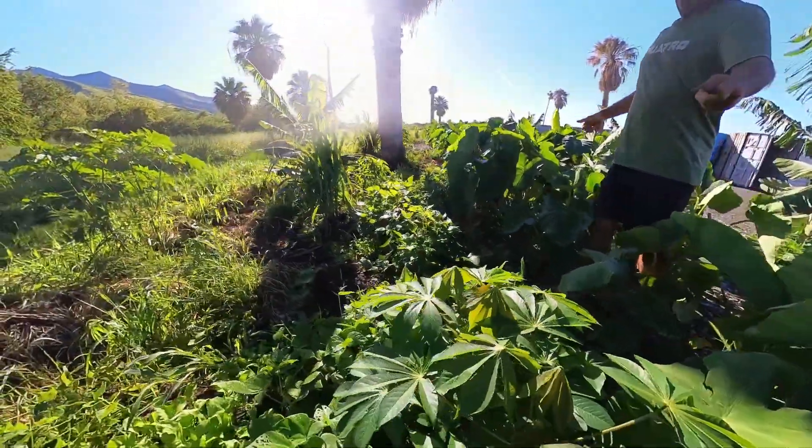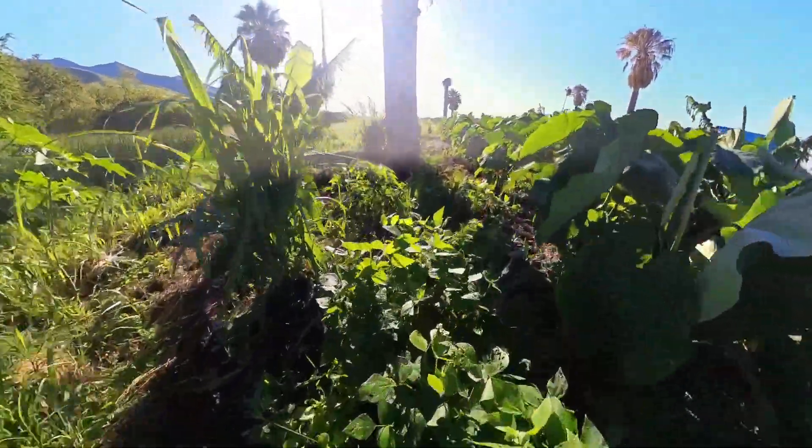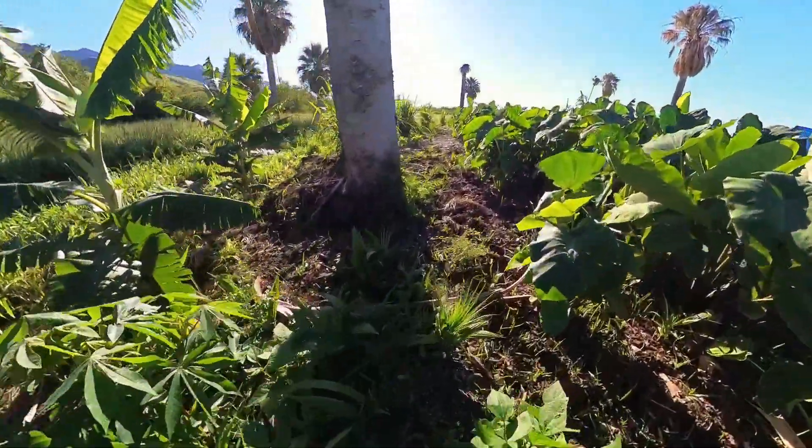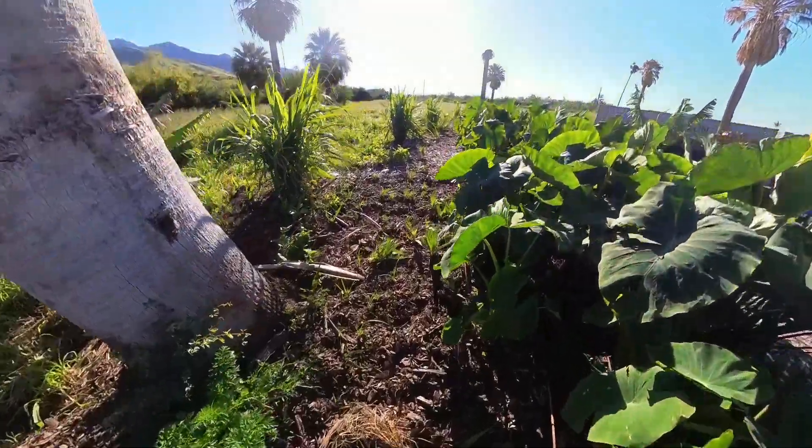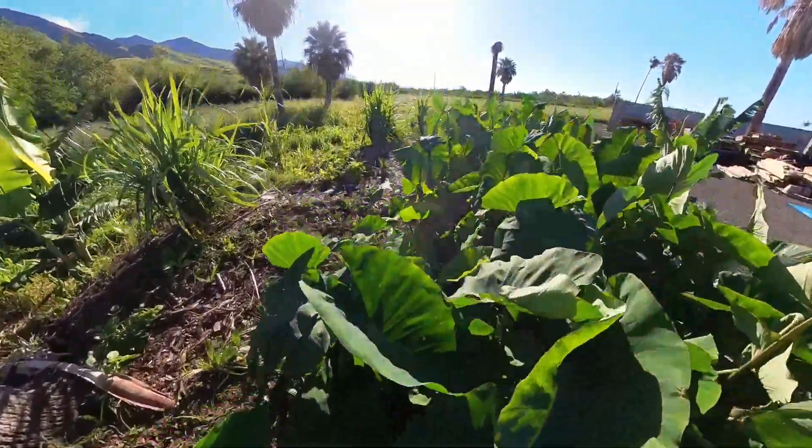Tapioca. And as one hill, we are able to grow such an incredible amount of diversity here.